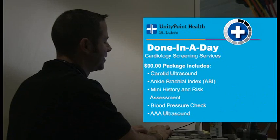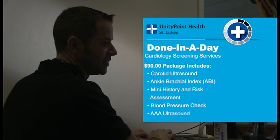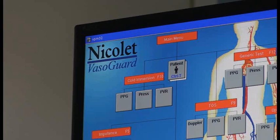Tell me, what are the tests that are part of this screening? The done-in-a-day basic screen involves a carotid ultrasound to rule out blockages in the neck arteries. It checks your blood pressure, which is a risk factor. We check pressures in the legs to look for blockages in the leg arteries, and then we also check the abdominal aorta to make sure there's not an enlargement or aneurysm of the aorta.